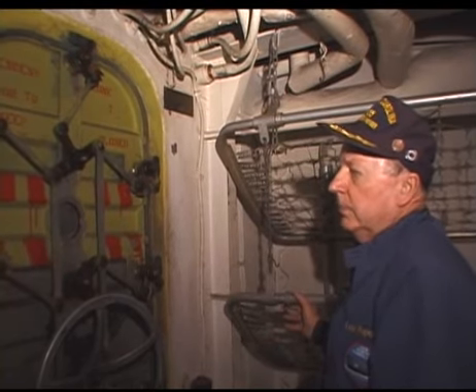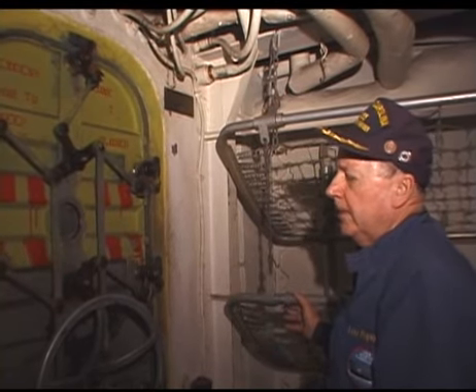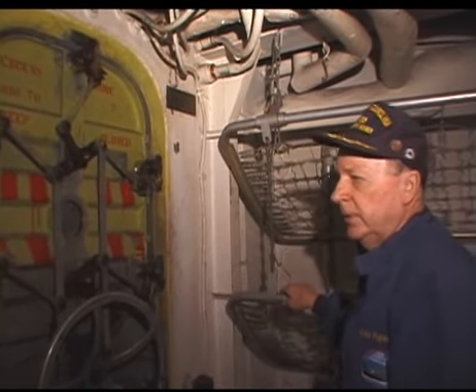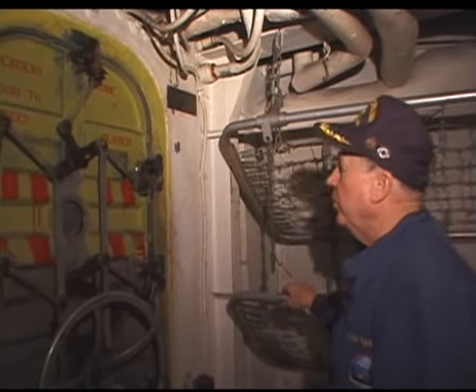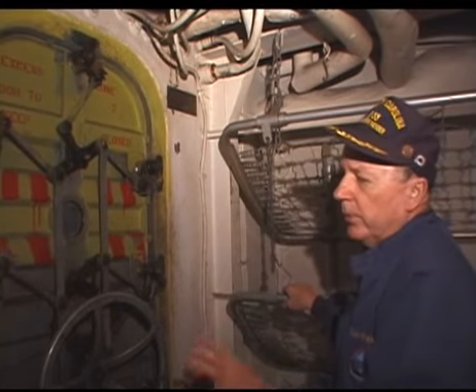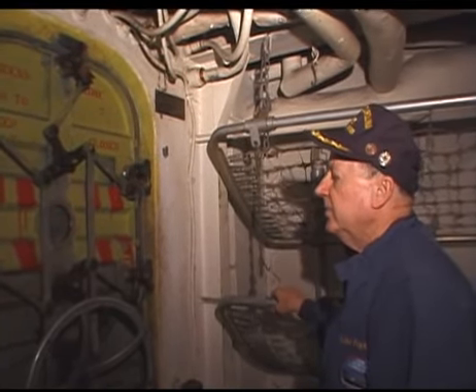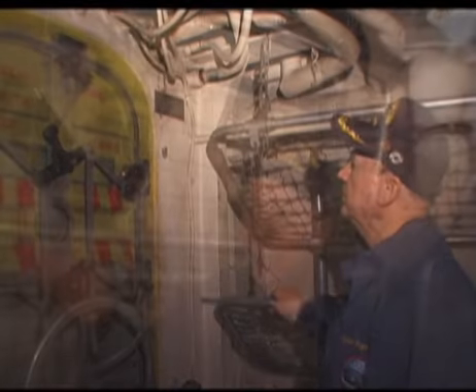We did this throughout the ship because during battle stations each one of these hatches was shut, so that in case the ship was damaged and took on water, each one of these compartments would in itself be safe to stay in.